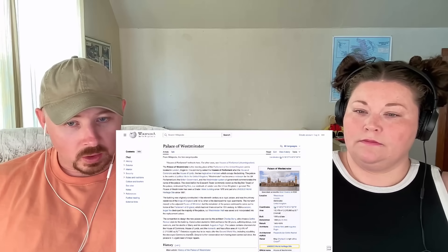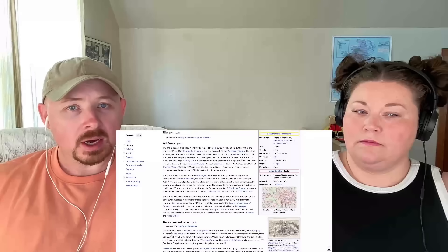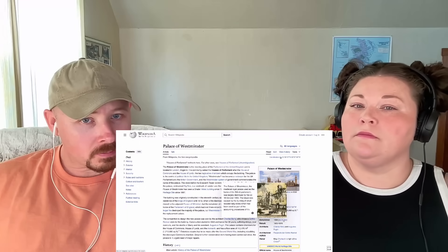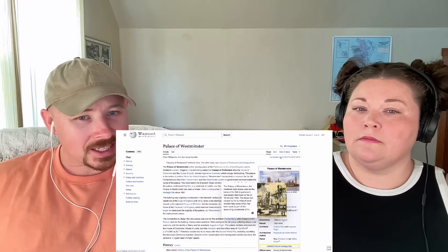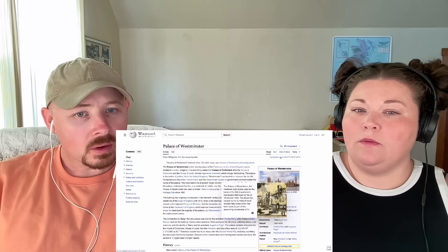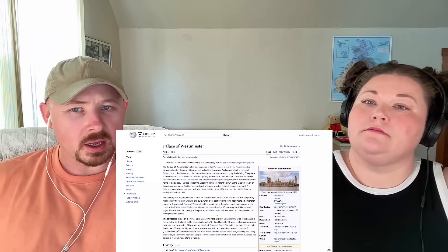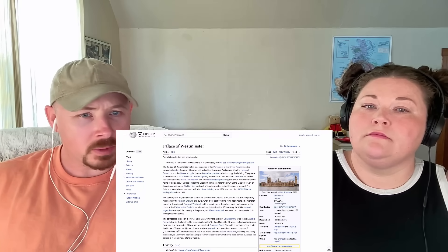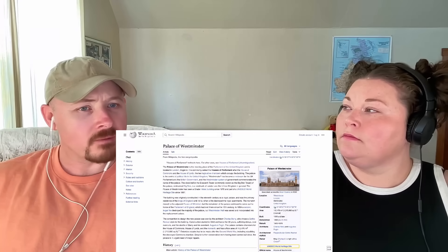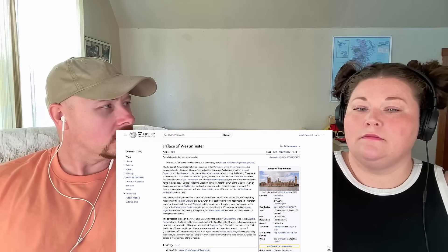It sounds like they just had to rebuild part of it. The blaze was caused by the burning of small wooden tally sticks. Let us know in the comments, guys — was the fire that destroyed this building originally the Great Fire of London, or was this just a fire specific to this building? Either way, we need to look at the Great Fire of London sometime soon.